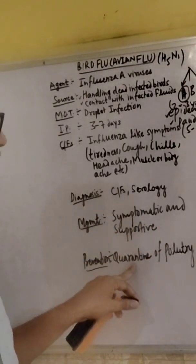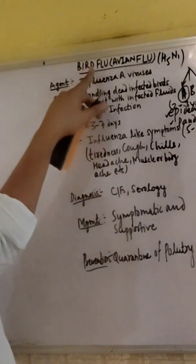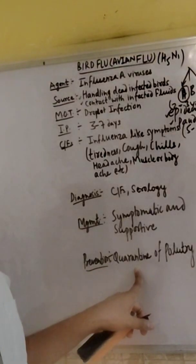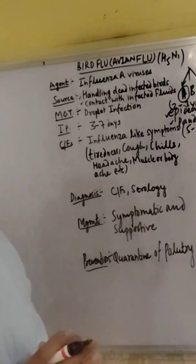Management is symptomatic and supportive. Prevention is quarantine — those birds or animals who suffer from bird flu, we will quarantine or isolate them in a separate place so that they will not transmit the disease to the healthy ones.